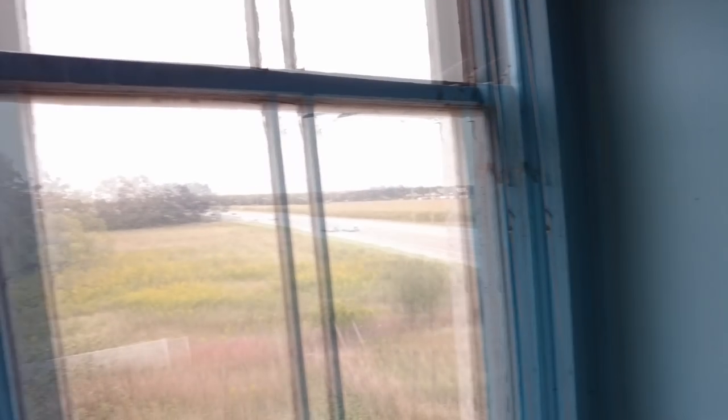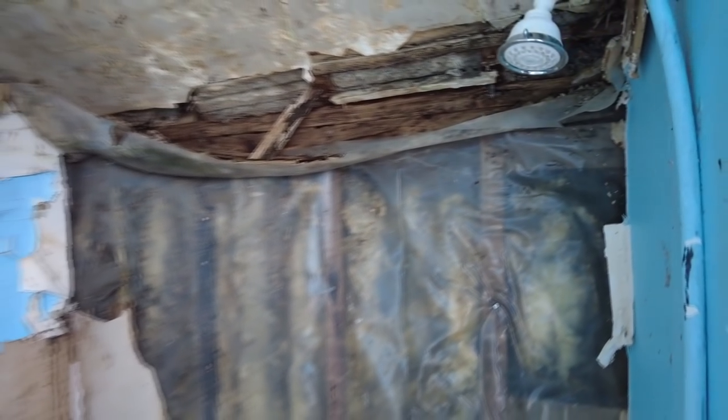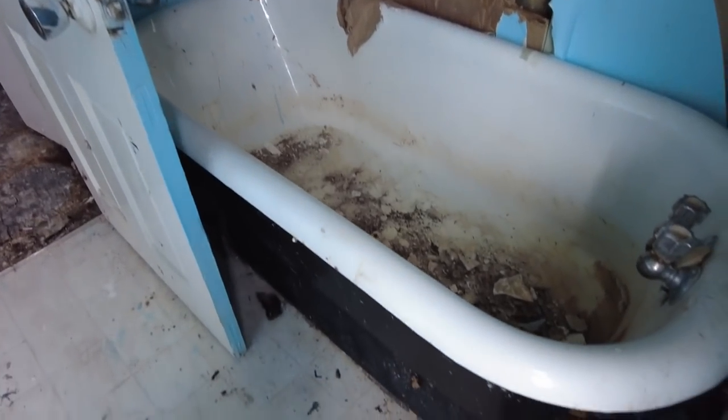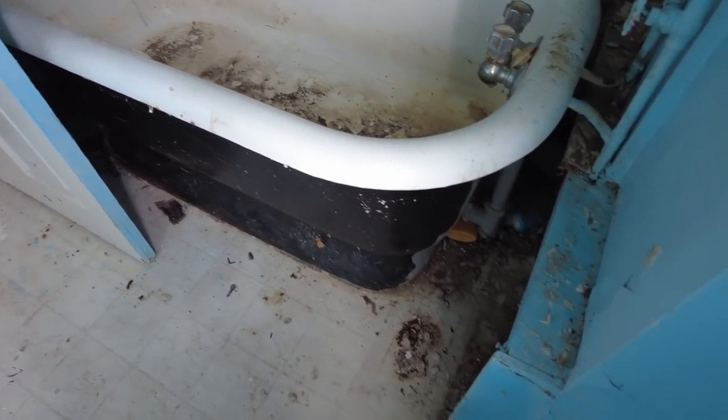Major water damage in here, in the bathroom obviously. Look at this wall — this wall is completely gone, but you can see the original boarding, which tells you this is a really old farmhouse. And look at this beauty tub. It looks like a clawfoot, but it's not — it's the same style though.